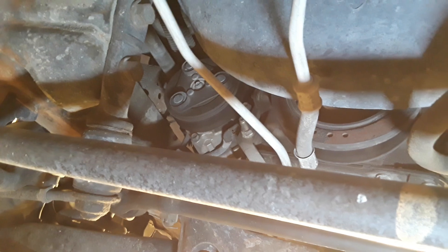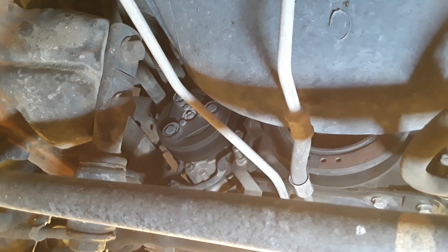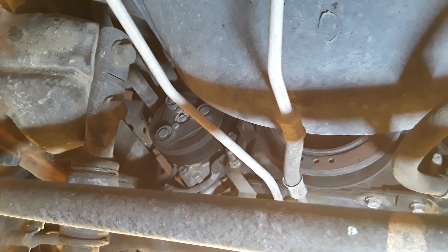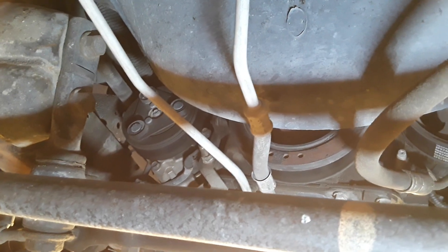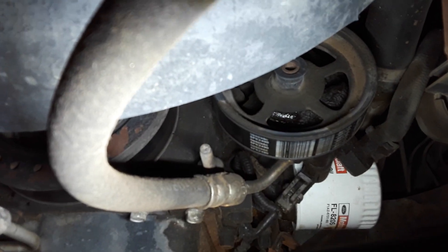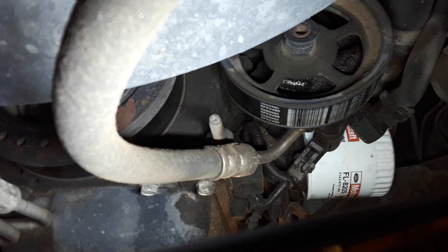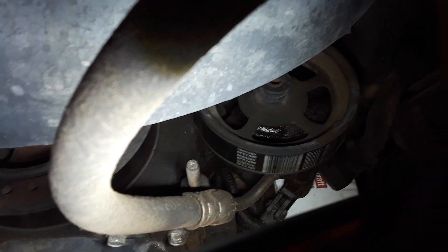Look at the AC compressor — how dry that is. Every accessory on this engine is factory: the AC compressor, the power steering pump, the water pump — I know, 200,000 miles — the alternator, everything is original. The only thing that seeps anywhere, and it doesn't hit the ground, is the power steering pump front seal. It's got a little seepage there, it just gets damp and doesn't even leak on the ground.